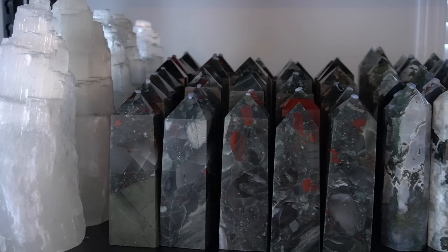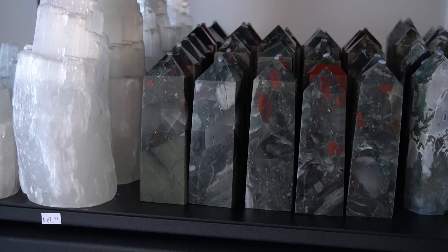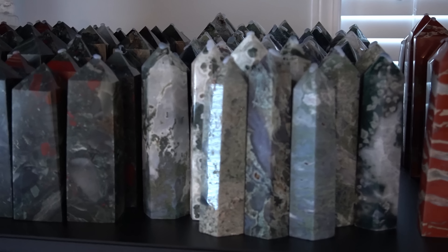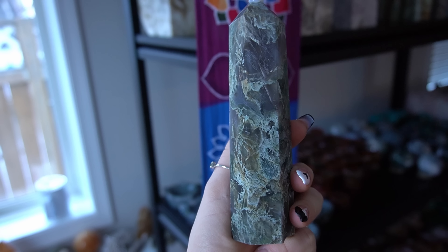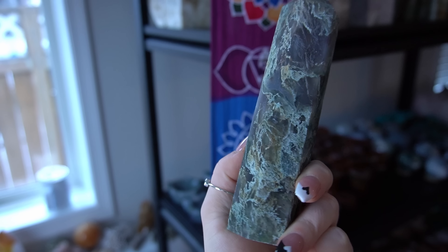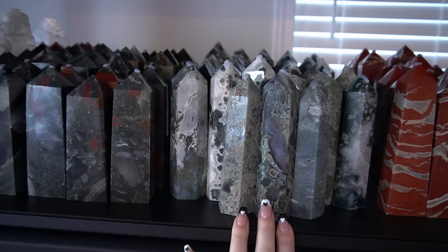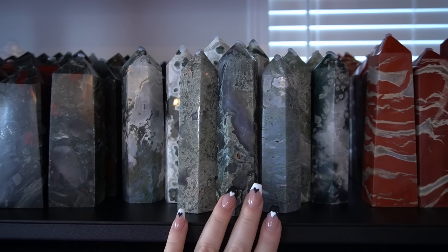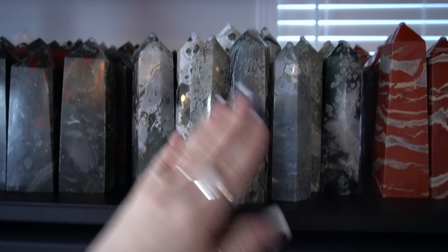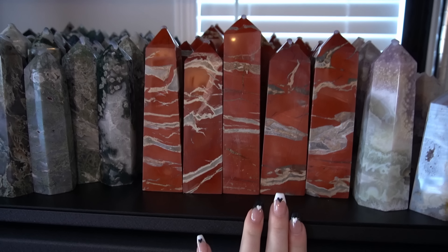We have some gorgeous bloodstone towers — these are so stunning. A lot of these big towers will run you between $50 to $100. These moss agate towers are a little bit cheaper; the moss patterning does vary between the towers but they're all super gorgeous and high quality. Moss agate is not actually even an agate — it's actually a chalcedony; it's not an agate because there is no banding. This front tower is $44, so they go cheapest to most expensive — pretty affordable.